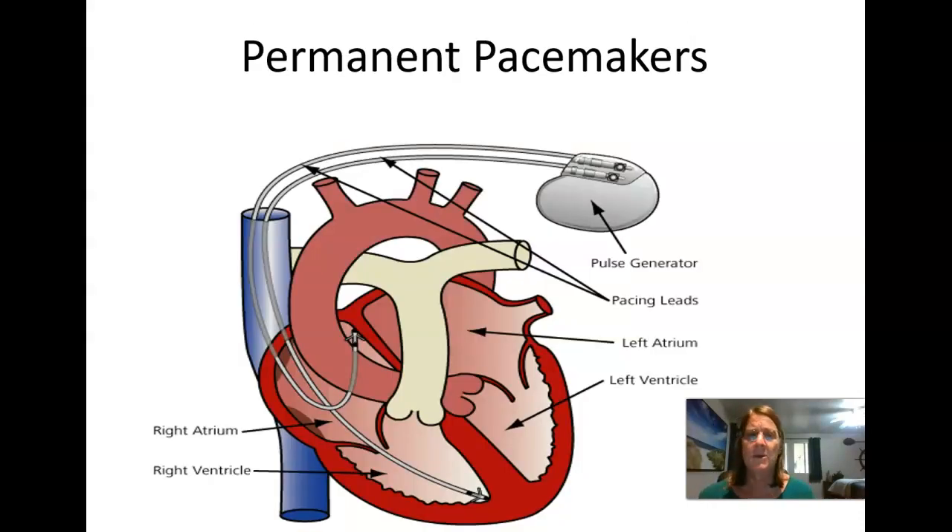A permanent pacemaker has a pulse generator — the battery — which is usually a lithium battery. These batteries last quite a while, depending on how often the person is being paced. If the pacemaker is pacing 100% of the time, two to three years may be all they get out of the battery. If the pacemaker is only intermittently pacing, the person might get five or six years out of it.